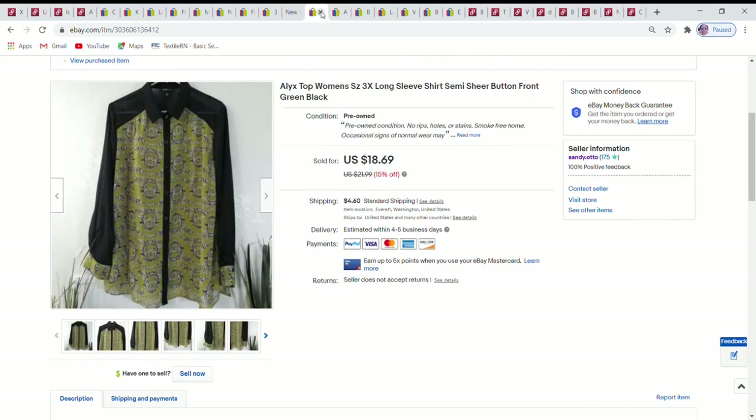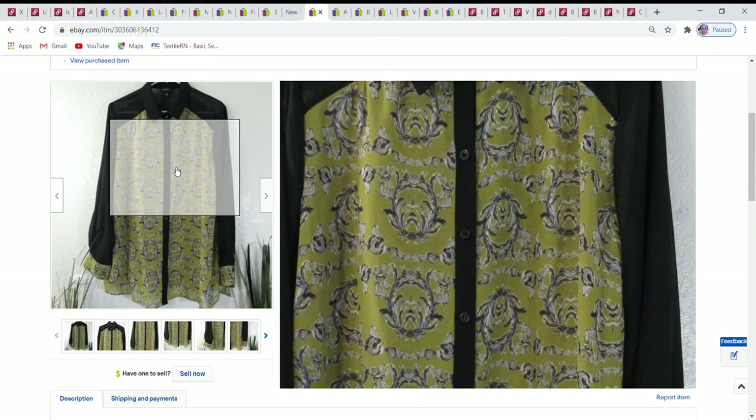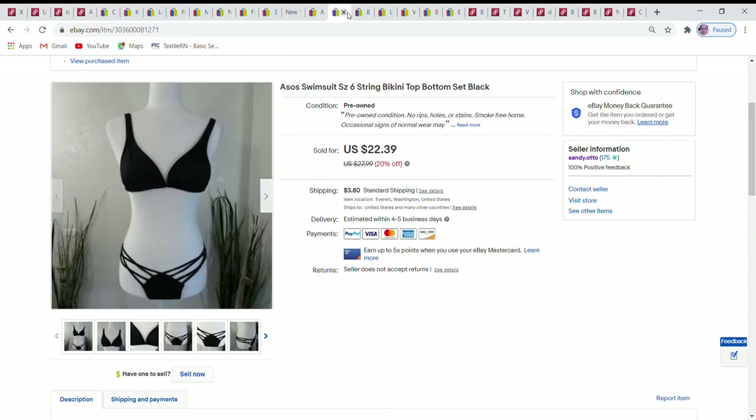First of the eBay sales for last week is an Alex top — a brand I'm not familiar with — but I really liked the design. It was a 3X, very pretty, and could be dressed up or worn casually — a very versatile top. I accepted a best offer of $16, with the buyer paying shipping.